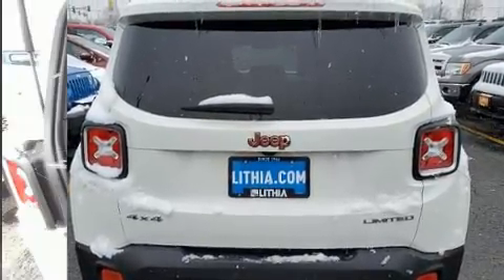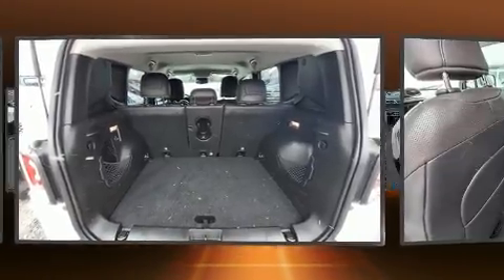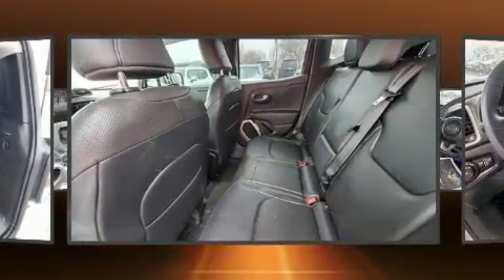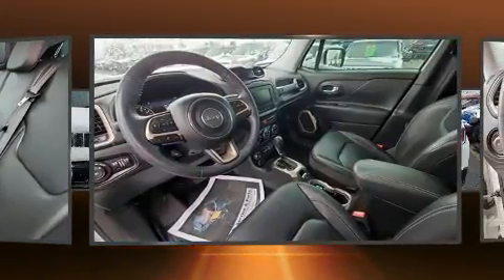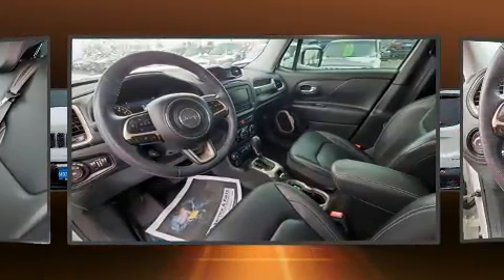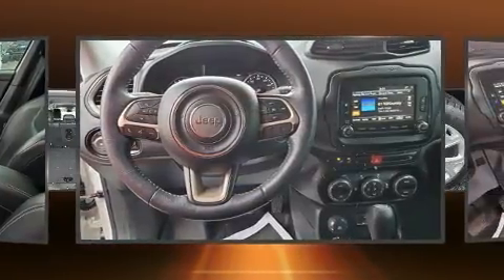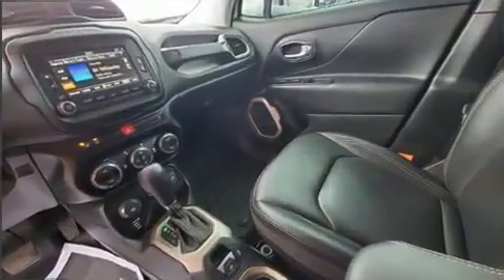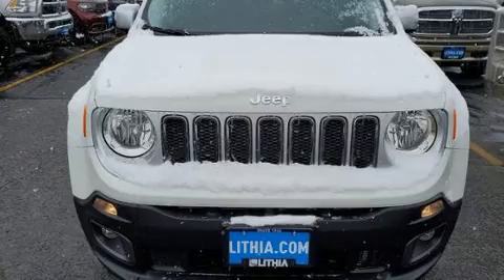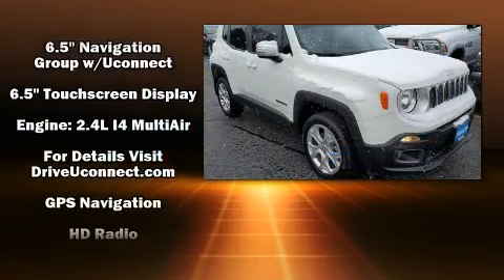Top features include a split folding rear seat, delay off headlights, a leather steering wheel, an outside temperature display, heated seats, and cruise control. Jeep also prioritized safety and security with features such as dual front impact airbags with occupant sensing airbag and front side impact airbags and four-wheel disc brakes with ABS.